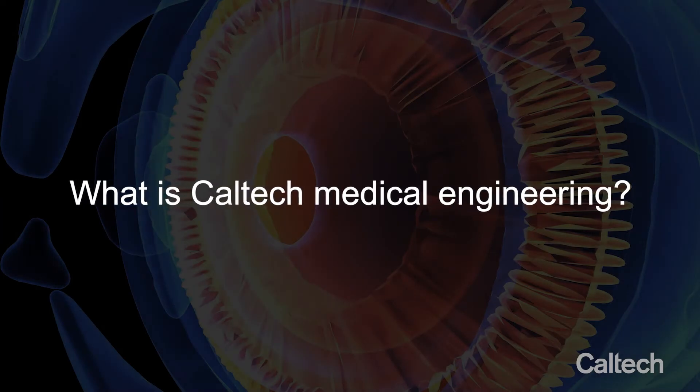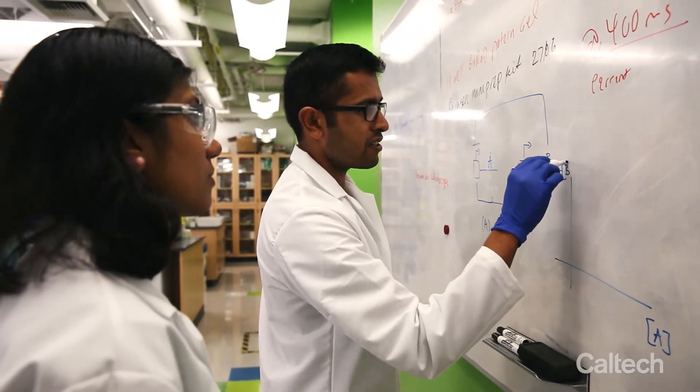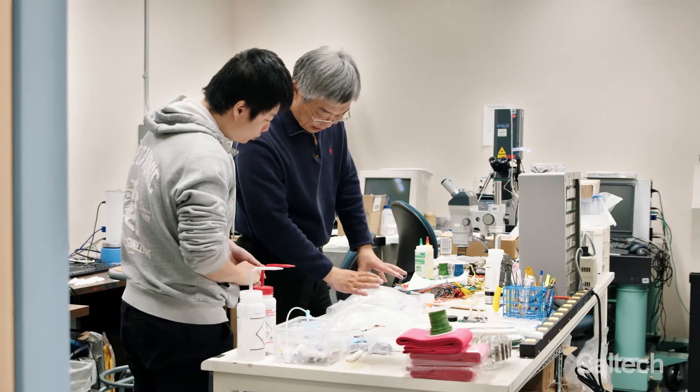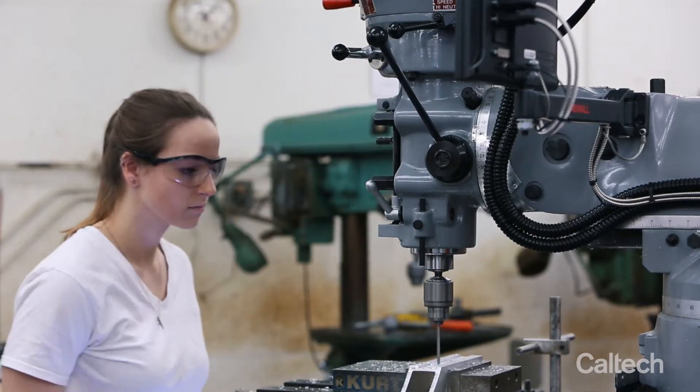Caltech Medical Engineering is very unique. We really go as deep as possible in engineering and we collaborate with people that provide us expertise from biology, chemistry, computer science, or medicine, but we are really rooted in engineering.